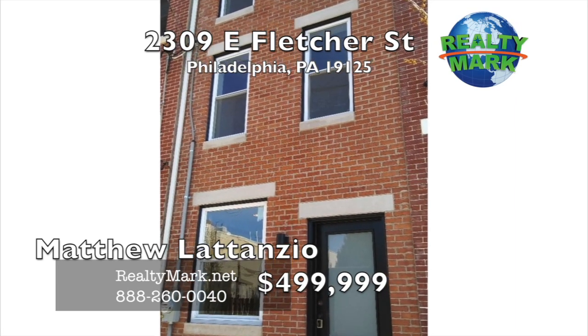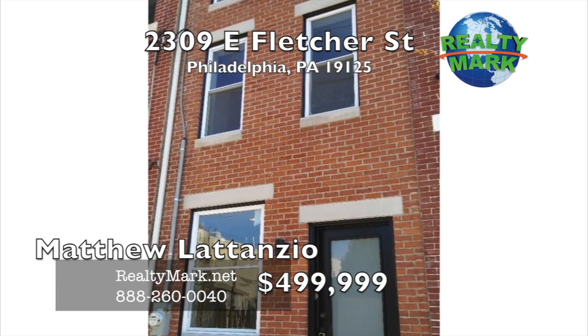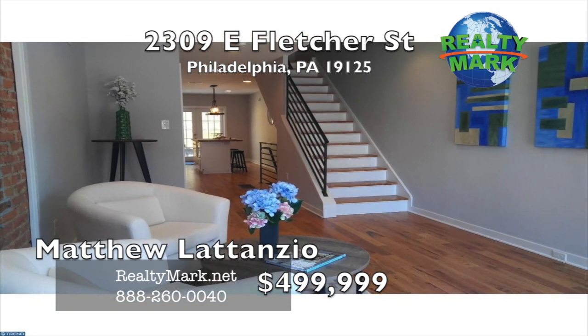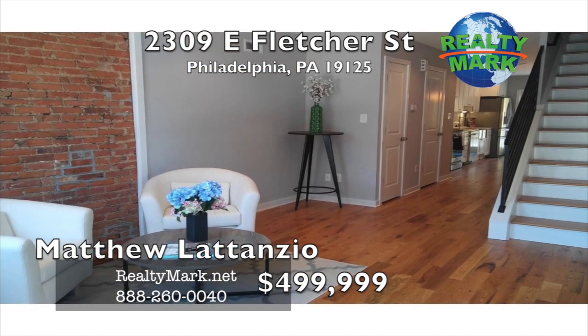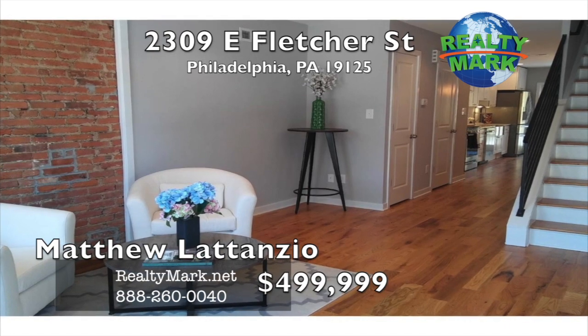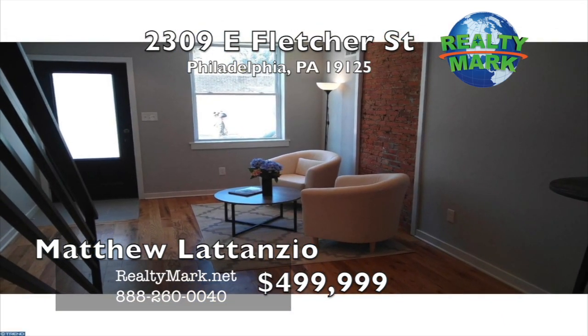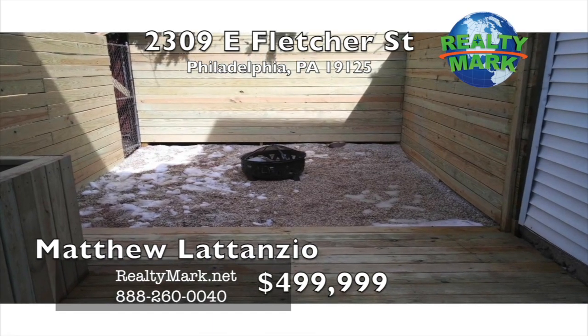Like new in Philly's hottest area, Fishtown. Gorgeous brick front, three-story, three-bedroom, two-and-a-half bath home in the heart of Fishtown. The first floor features an open floor plan with exposed brick, hardwood floors, living room, padding room, gourmet kitchen, and French doors that lead to an awesome outdoor space.